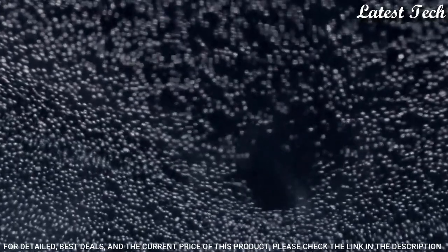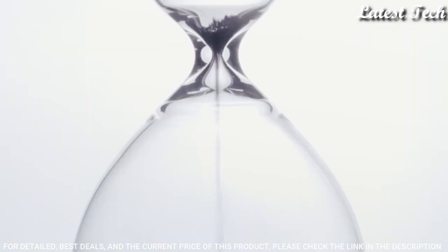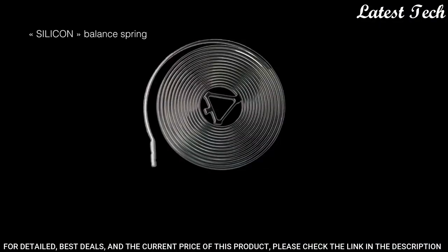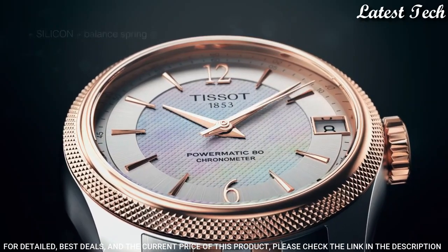Case Size: 41mm. Case Thickness: 9.8mm. Bandwidth: 20mm. Butterfly Clasp. Water-Resistant at 50m. Functions: Date, Hour, Minute, Second. Swiss Made.